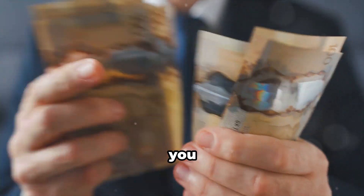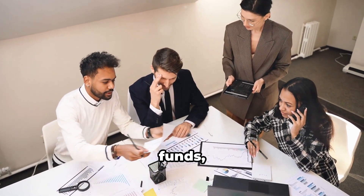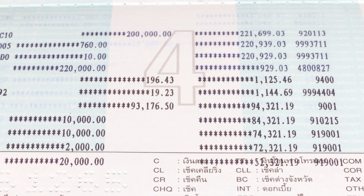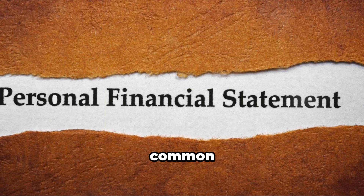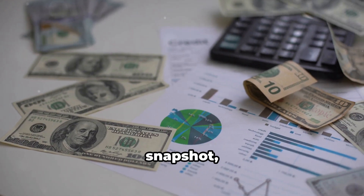We'll explore five proven ways to show proof of funds, so stay tuned. Let's start with the most common method: bank statements. Think of these as your financial snapshot, proving you have enough money to cover your expenses in Canada.